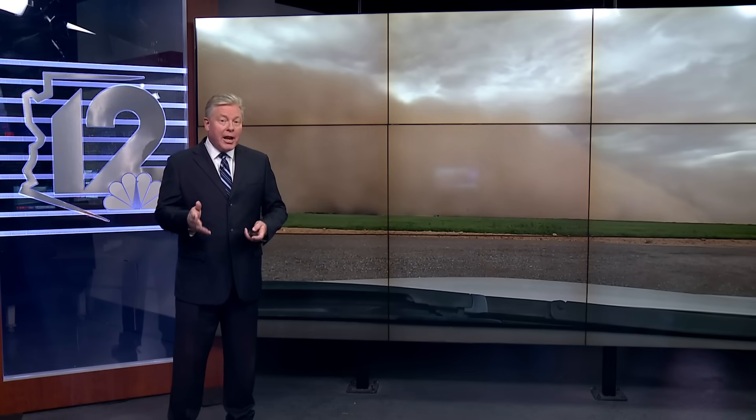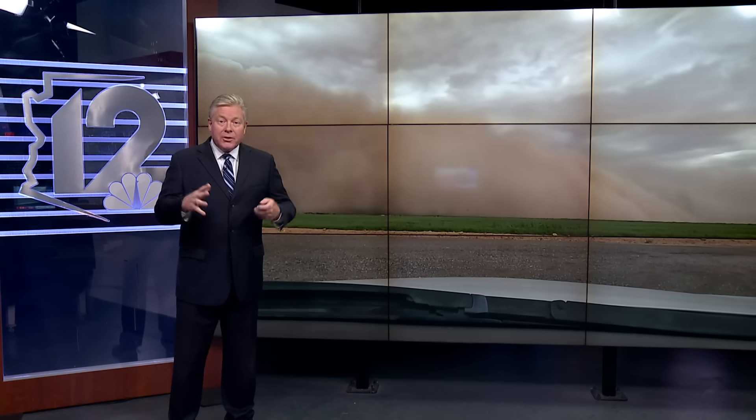Haboob is a term that originated in Africa, but it has been used across the U.S. and around the world for decades. The most dramatic kind of dust storm we get here in the desert, like we had last night — that's really the difference. For a dust storm to get the label of a Haboob, it's all about the size and intensity of that wall of dust.